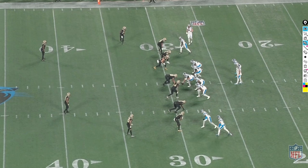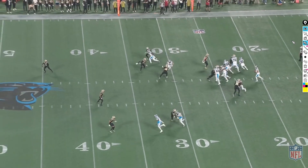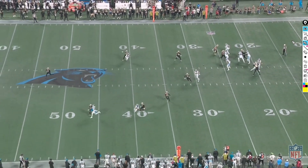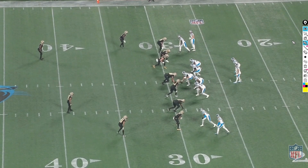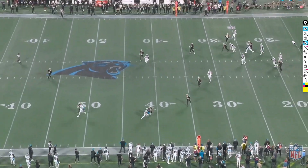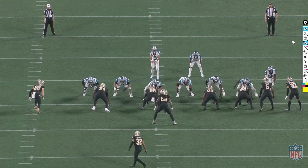Third and six here. The Panthers know the Saints are going to be in man coverage, so they come out in stack alignments — trying to cause chaos, confusion, rub routes, or pick routes. They try to get a receiver in the way of Alante Taylor, but Taylor does a nice job of stepping to the side, avoiding the rub, and picking up Adam Thielen in man coverage. He sticks to him like glue. Thielen gives the worst head fake of all time, but Taylor makes a great play on the ball — should've had the interception.